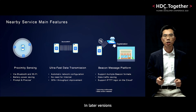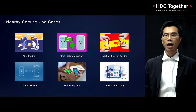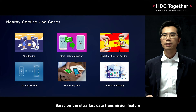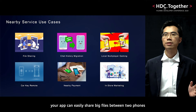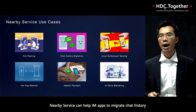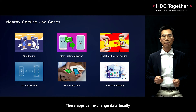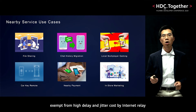In later versions, we are planning to support IFTTT logic on the message cloud. Nearby Service can help your app to achieve seamless interaction in lots of scenarios. Based on the ultra-fast data transmission feature, your app can easily share big files between two phones. Nearby Service can help IM apps to migrate chat history. Nearby Service can also help local multiplayer gaming. Apps can exchange data locally, exempt from the high delay and jitter caused by Internet relay.